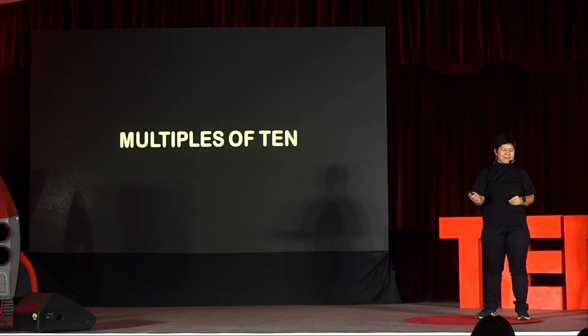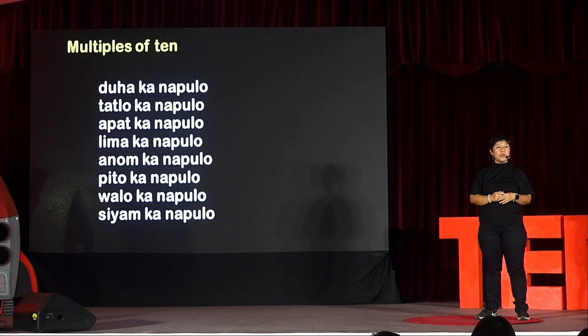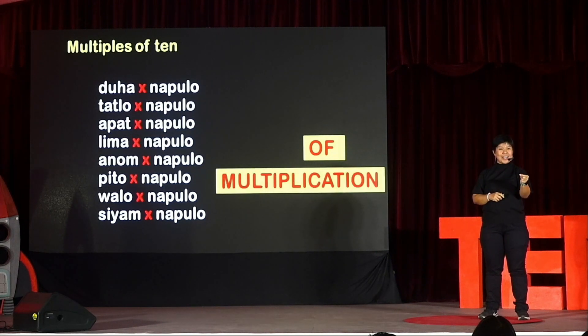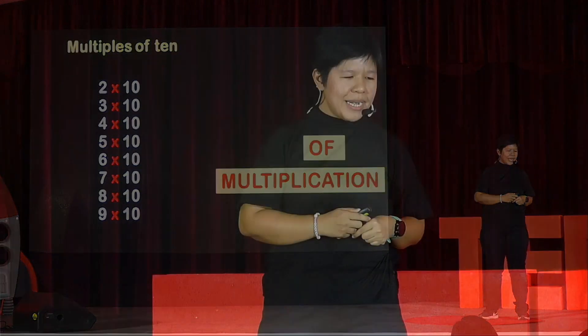Now let's take a look at multiples of 10. In Hiligaynon, we have duha ka napulo, tatlo ka napulo, apat ka napulo, and so on until siyam ka napulo. If we translate ka, which is Hiligaynon, to English — ka is 'of.' And for the math experts out there, 'of' is actually multiplication in mathematics. And once again, if we replace the number words, we see that the number names easily facilitate the learning of the operation of multiplication.